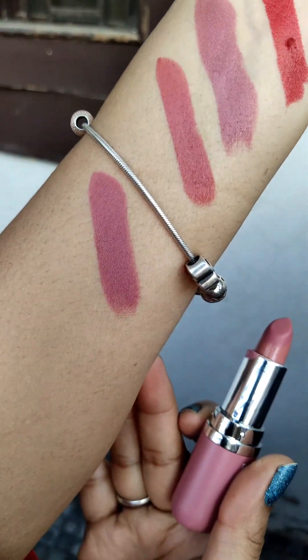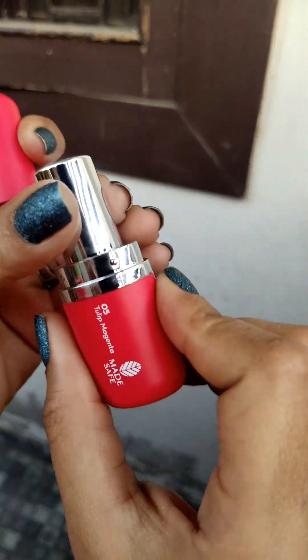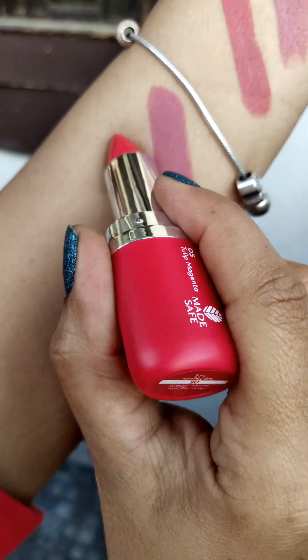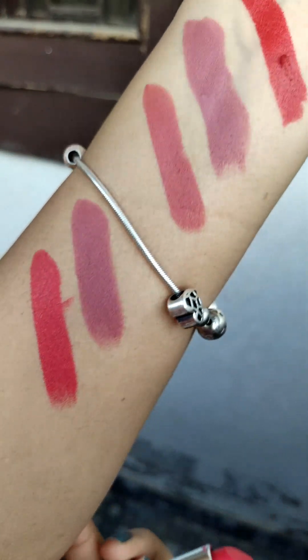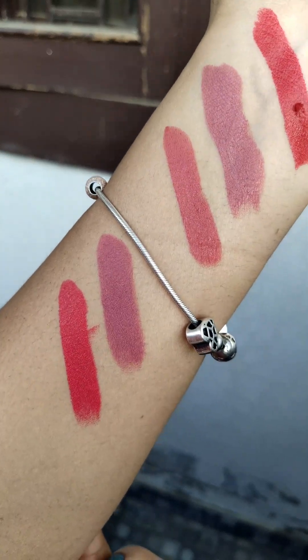This one has a mauve touch — Mauve Blossom. Then 05 is Tulip Magenta — this is a magenta shade. As you can see, you get such a nice shade in just one swipe — it's quite pigmented. These are creamy matte lip shades, and they are definitely pigmented.